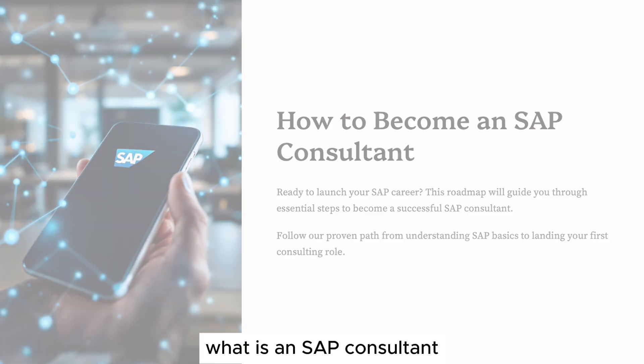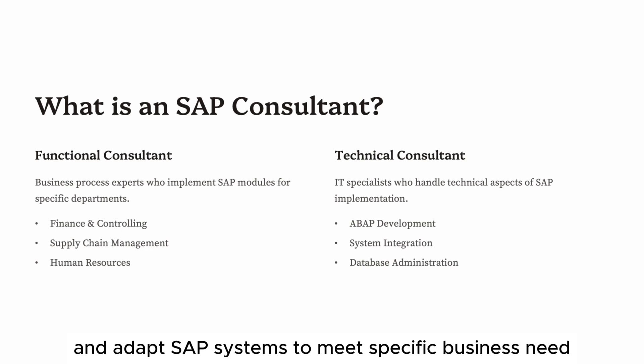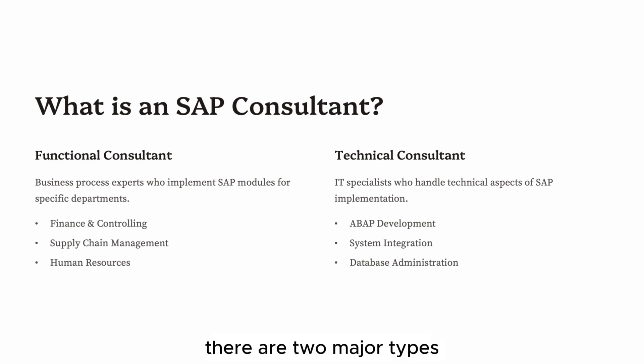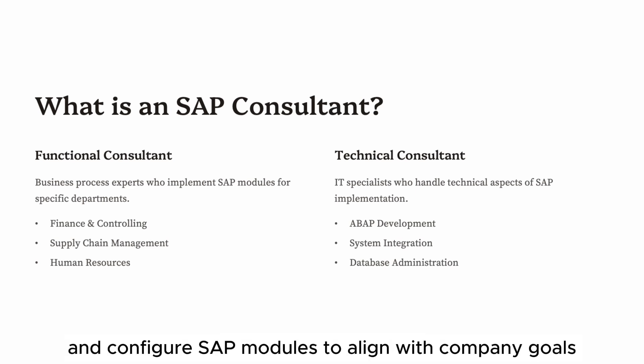What is an SAP Consultant? SAP Consultants help companies implement, optimize, and adapt SAP systems to meet specific business needs. They act as the bridge between business requirements and technical solutions. There are two major types. Functional Consultants focus on modules like Financial Accounting, Controlling, Sales and Distribution, Material Management, and Human Capital Management. They understand business processes and translate them into SAP functionalities, collaborate closely with business users, analyze requirements, and configure SAP modules to align with company goals.